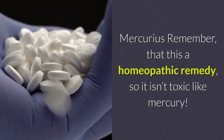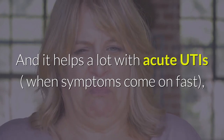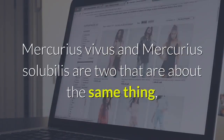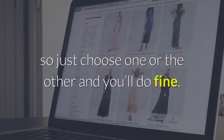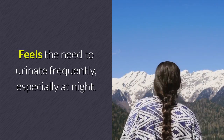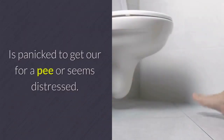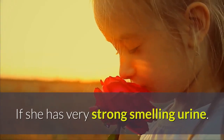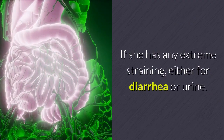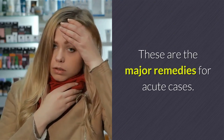Mercurius — remember this is a homeopathic remedy, so it isn't toxic like mercury. It helps with acute UTIs when symptoms come on fast, especially when nux vomica doesn't work. Mercurius vivus and mercurius solubilis are two options that are essentially interchangeable — just choose one. Mercurius is helpful when your dog has blood in her urine, needs to urinate frequently especially at night, seems panicked to get outside for a pee, has very strong-smelling urine, seems thirsty for cold water, or has extreme straining for diarrhea or urine.